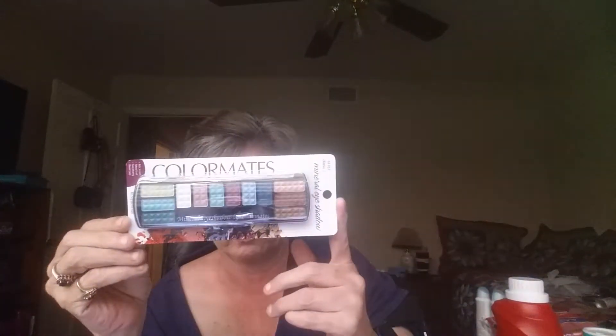An LA Colors eyeshadow palette with 12 colors in it called Diva — this is for a friend. And also for a friend, I got the Color Mates in the glittery looking ones and there's 12 in there.